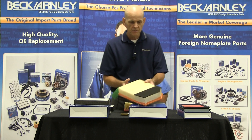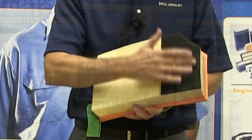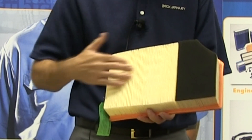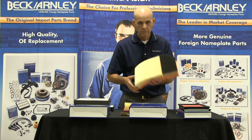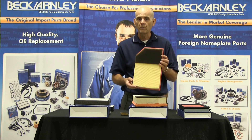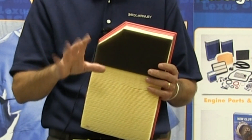On a European application, what you find sometimes is that they actually have this foam rubber piece. It doesn't cover the whole filter element — in some cases it does, but in this particular instance it does not. So what we've got to do is make sure that whatever's in our box has that foam rubber, and that's what comes out of our box — it's identical. When you sit down and you look at what comes off of that vehicle and you get that Beck-Arnley part, it's going to match.